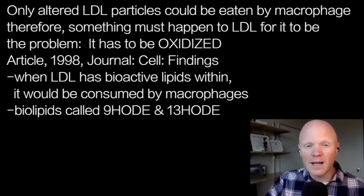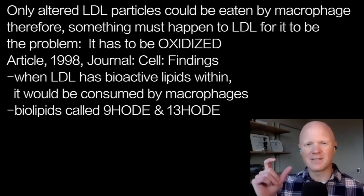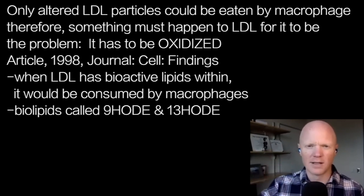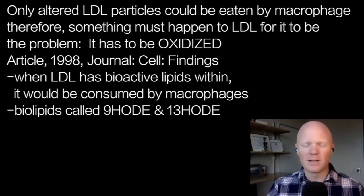What they found was that when LDL had these bioactive lipids in it, the macrophage would consume it. The bioactive lipids in particular were molecules called 9-HODE and 13-HODE — 9-HODE and 13-HODE.